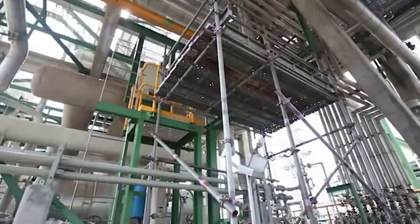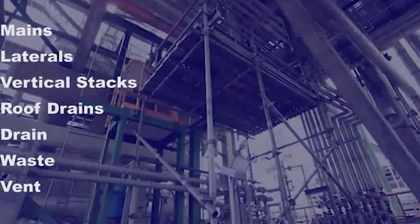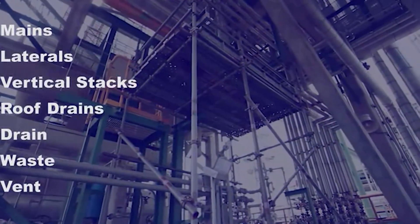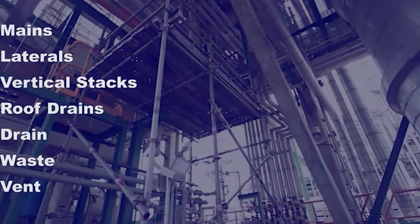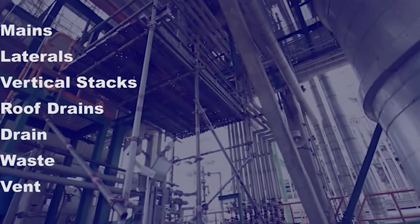NuDrain can be used in a wide variety of systems, including mains, horizontal laterals, vertical stacks, and roof drains, as well as sanitary drain waste and vent systems.